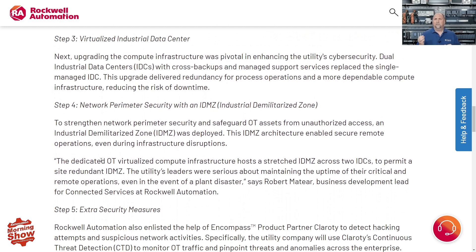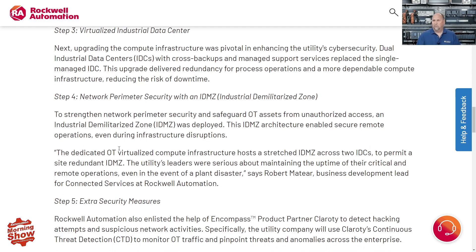They also talk about virtualizing their industrial data center. If you have SCADA servers or data historians, virtualizing them is something you should seriously consider. If everything is on bare metal and gets hacked and you have to rebuild, it can be very hardware-dependent. With virtualization, you can not only back up the server but also run multiple servers redundantly in a hot backup configuration.